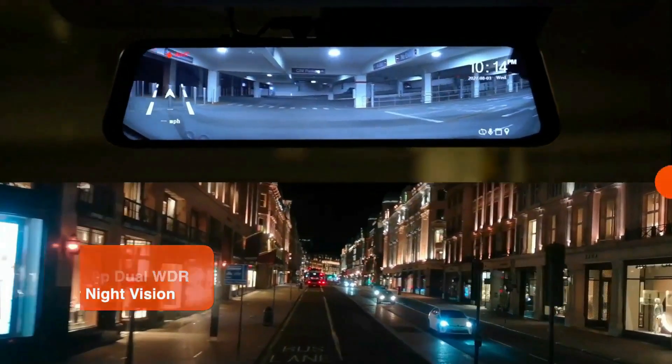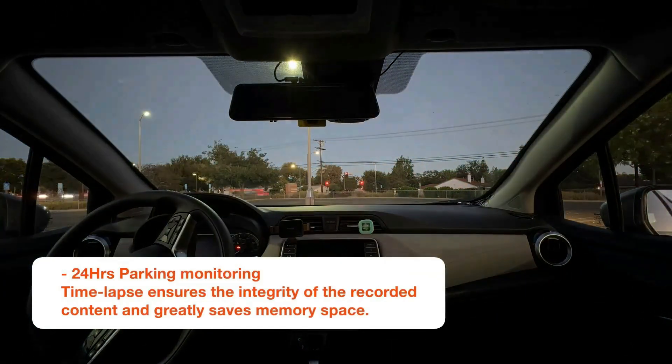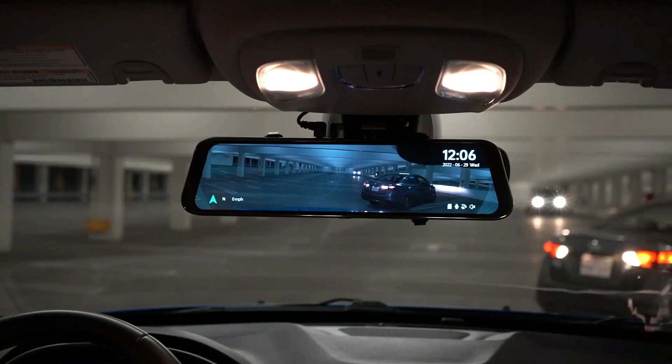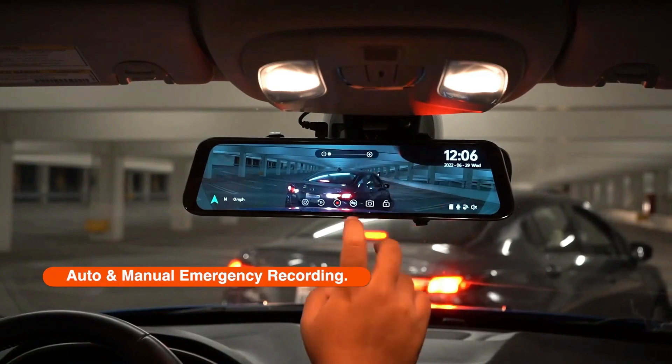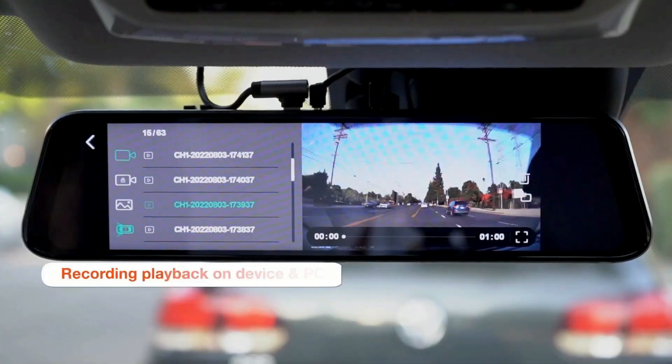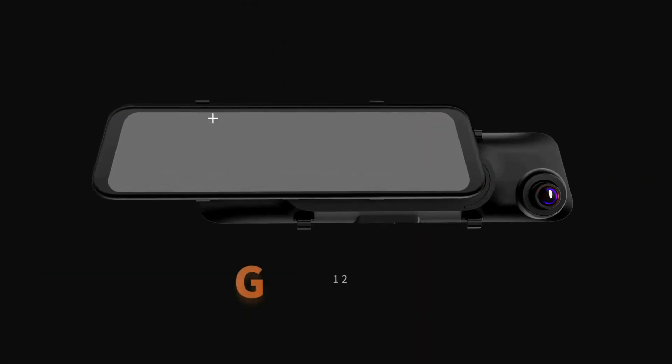Both front and rear cameras feature WDR-HDR technology to capture clear, lifelike images even in the most demanding lighting conditions, never darkened or corrupted by shadows, glare, reflections, or sunlight. On rainy and snowy nights, the G850 rear-view mirror backup camera brings you more realistic images.